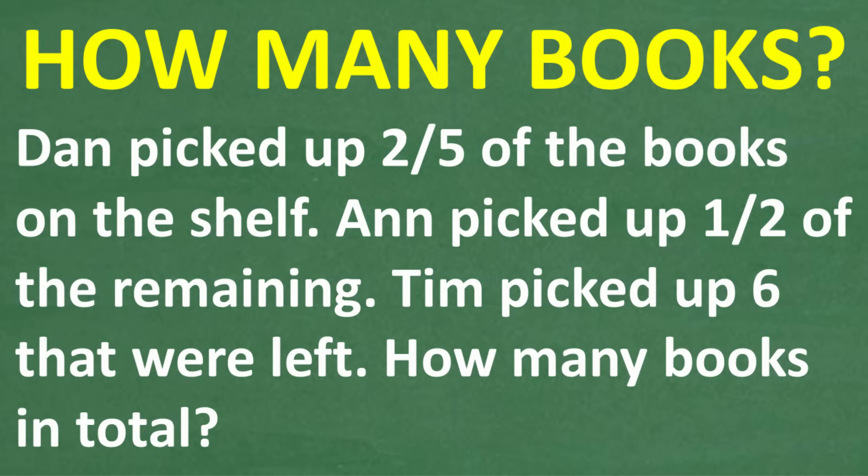Feel free to use a calculator, but if you have the answer, put it in the comment section. I'll share the correct answer in just one second, then we'll walk through exactly how to solve this interesting little problem.